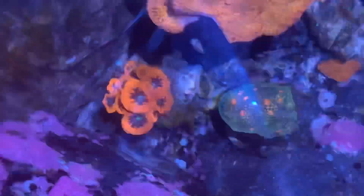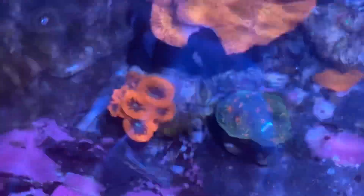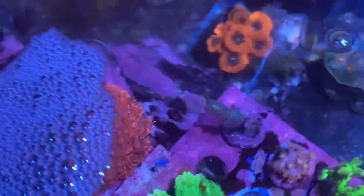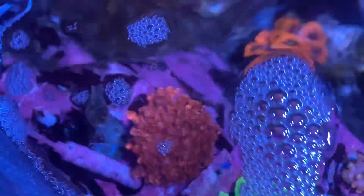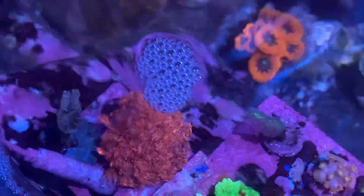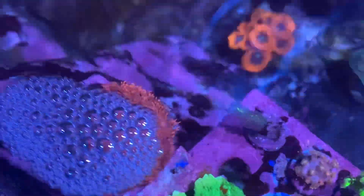In the process of doing this, I rested my arm against the side of the tank and on a frag rack - this frag rack. I jammed the inside of my elbow against this Goniopora. I probably had contact for a good 10 or 15 seconds before I realized I was actually probably damaging a coral.